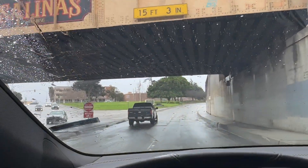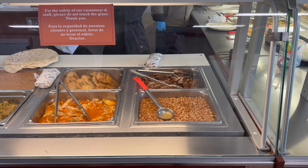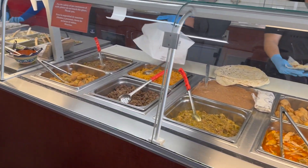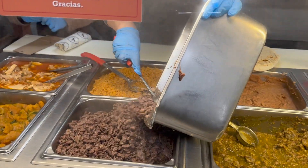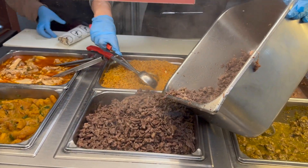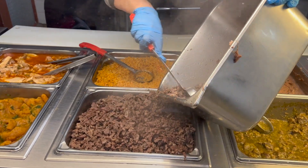Yo, what's up everybody? We got another banging episode for you. Today we're actually in Salinas, California. We're at El Torito. They were established in 1981. They have handcrafted flour tortillas, some of the best bowls — similar to Chipotle but authentic. They got burritos. It's just phenomenal food here, so stay tuned. We're gonna head in there and check it out.